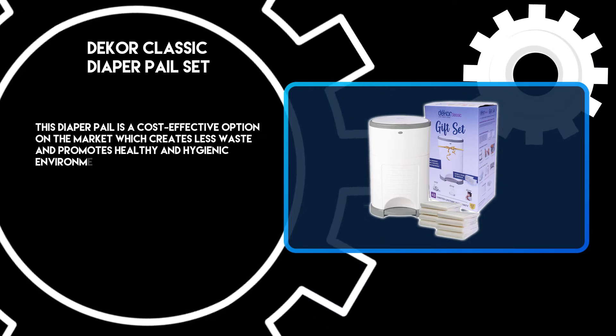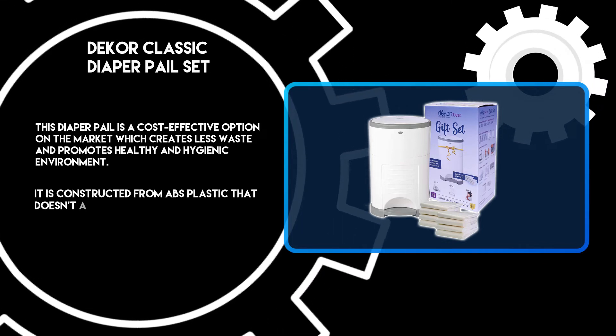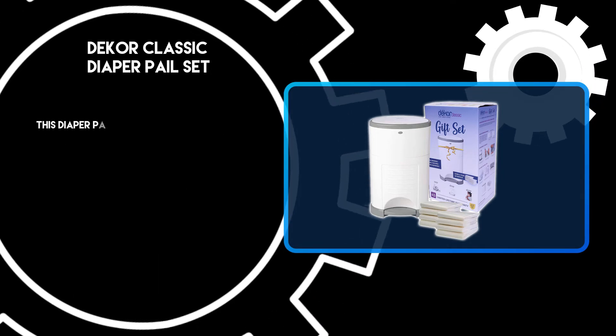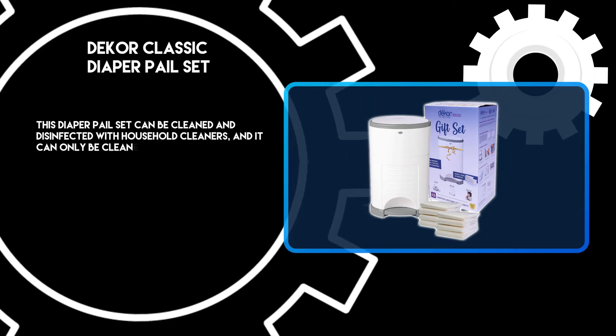This diaper pail is a cost-effective option on the market which creates less waste and promotes a healthy and hygienic environment. It is constructed from ABS plastic that doesn't absorb odors over time and works as a metal that won't rust. This diaper pail set can be cleaned and disinfected with household cleaners, or cleaned by a dry cloth.